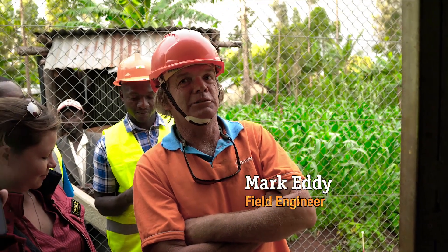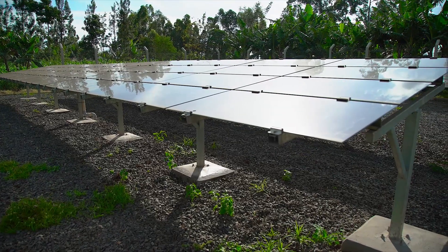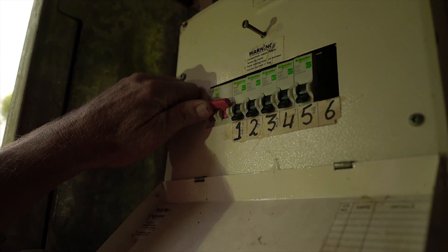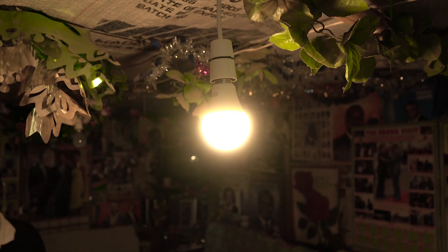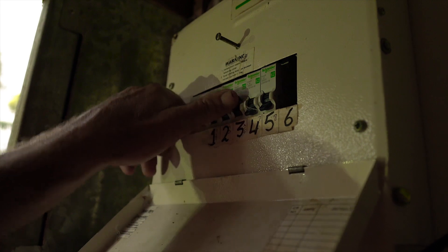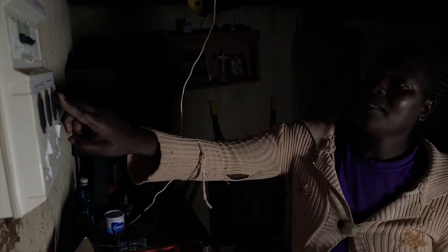Today we're going to switch the site on live for the first time. To start with I'll turn on the generation station. So that's the main breaker on. That's queen one going on, which activates twenty homes. Queen two, queen three, queen four and queen five.